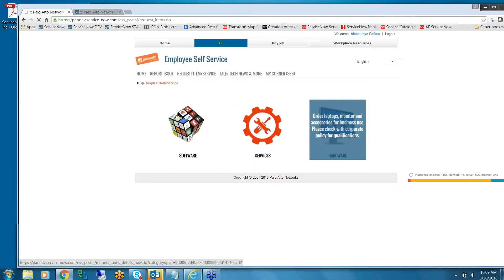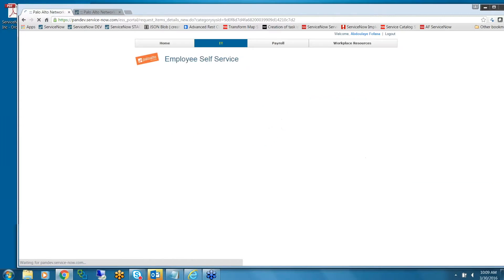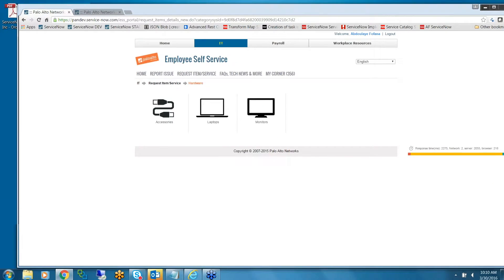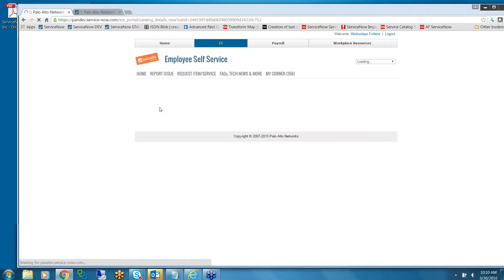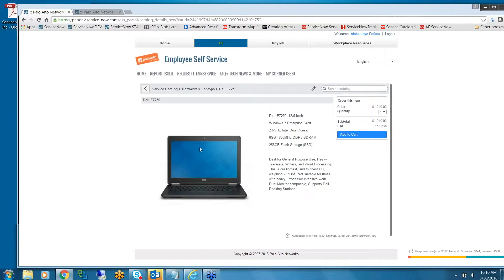Hardware is divided into three different categories. We have our list of laptops that end users can order. We've done a lot of work behind the scenes on this one.